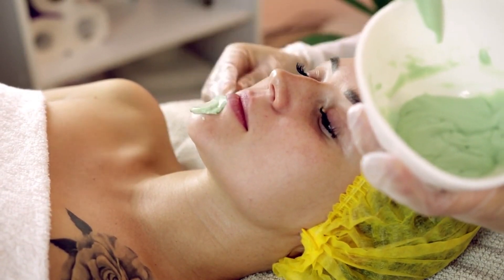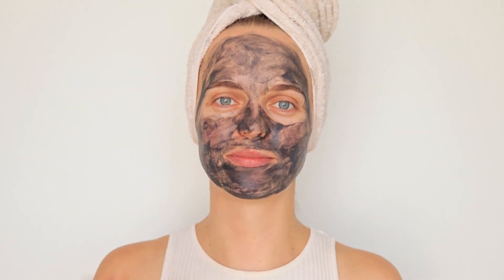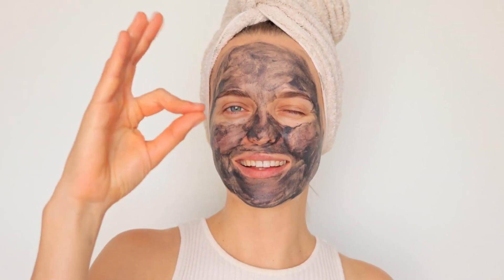Tip six: Right products. When it comes to skincare products, one size definitely does not fit all. It's essential to use products that are tailored to your specific skin concerns. Whether you're dealing with acne, dryness, or signs of aging, look for key ingredients that address your needs and avoid any harsh or irritating formulas.